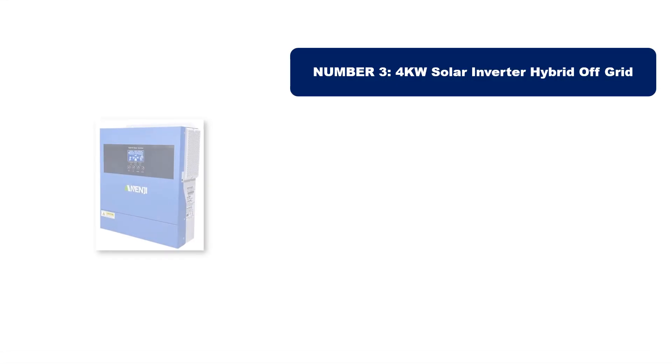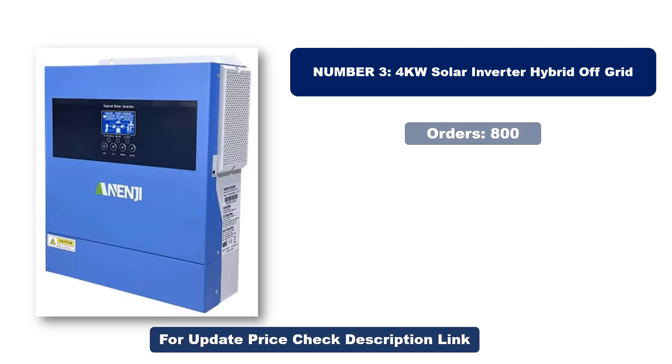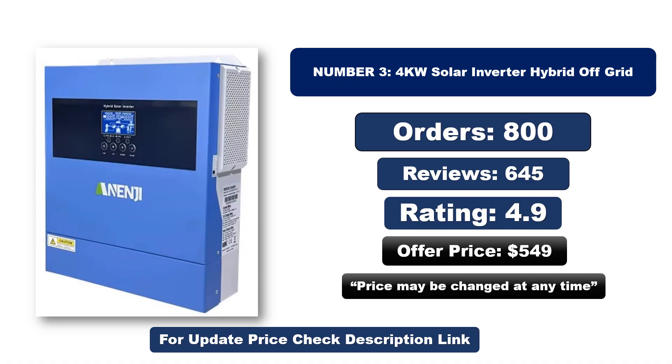Number three: this is the best quality product on the market. Orders, reviews, rating, and price are provided — note that the price may be changed at any time.